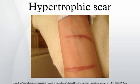Hypertrophic scars are red and thick and may be itchy or painful. They do not extend beyond the boundary of the original wound, but may continue to thicken for up to six months. They usually improve over one or two years, but may cause distress due to their appearance or the intensity of the itching. They can also restrict movement if they are located close to a joint.